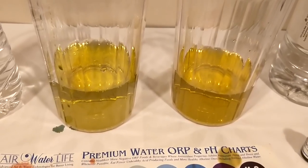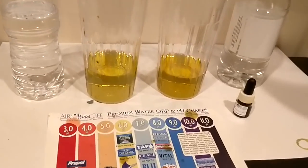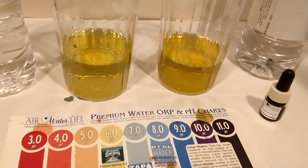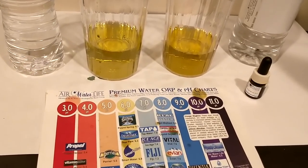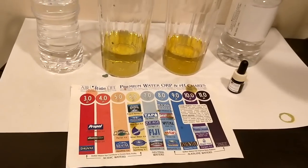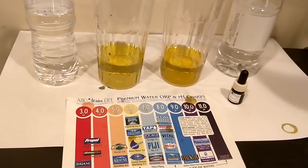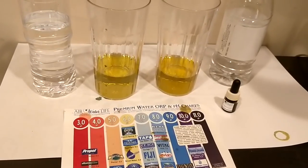Now I'm going to do the pH test. Here are the results — WaterBottles.com is on the left and Empire Promos is on the right. You can compare the color to the chart. To me it looks like about a six, but I'm colorblind so let me know what you guys think. It looks pretty acidic to me. The websites don't mention a pH level for either of them at all, so it's not that surprising that it's kind of acidic.